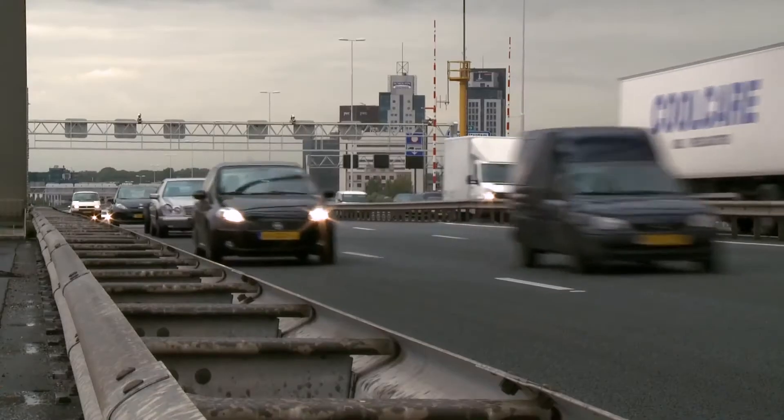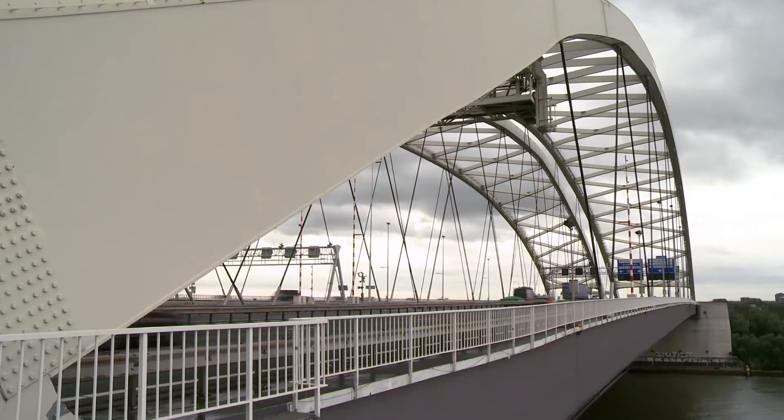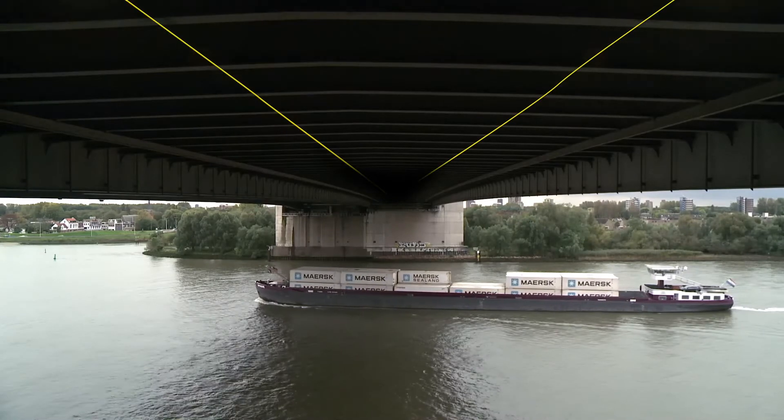These sensors are the eyes and ears of our twin. For instance, measuring acoustic waves traveling through a bridge can give us valuable information on cracks in the concrete or steel material.